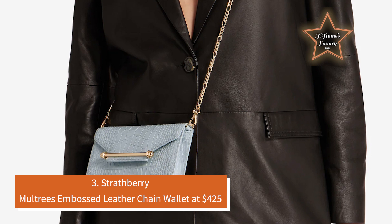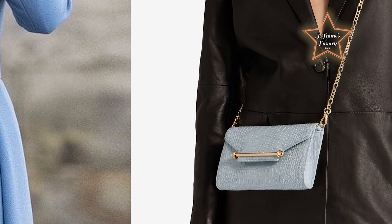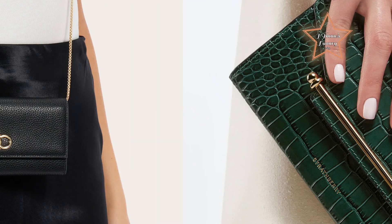Number 3: Strathberry Multrees Embossed Leather Chain Wallet at $425. Understated and elegant, this best-selling Multrees Chain Wallet is the perfect day-to-evening companion. Handcrafted in Spain, this versatile purse can be carried as a timeless clutch or transformed into a crossbody bag with its removable gold chain strap. The magnetic closure decorated with the signature Strathberry music bar keeps your essentials secure and opens to reveal a spacious interior featuring eight card slots and a zip pocket with a leather pull.